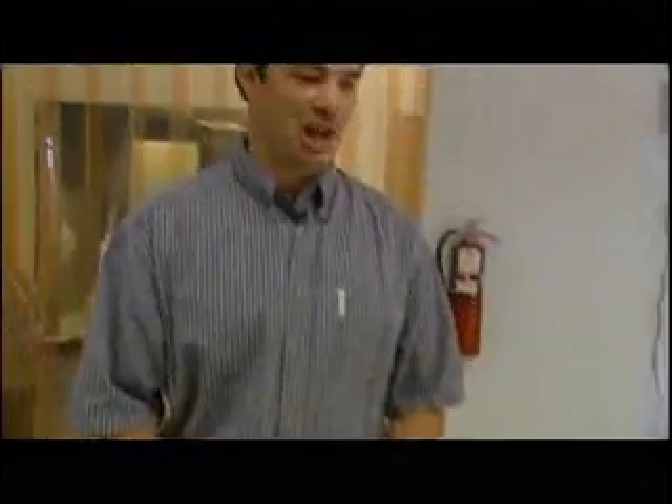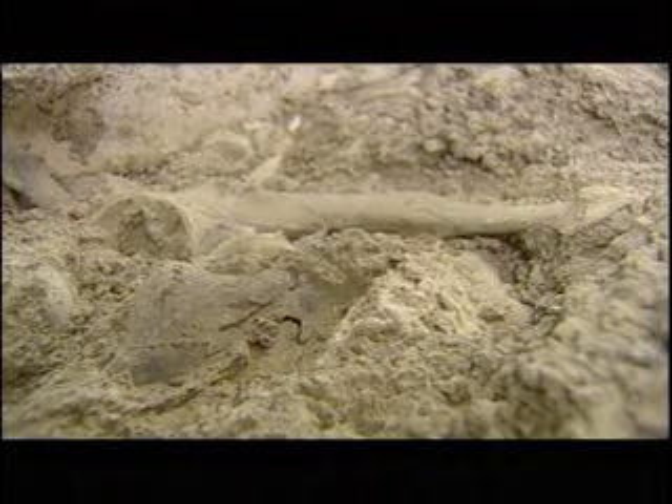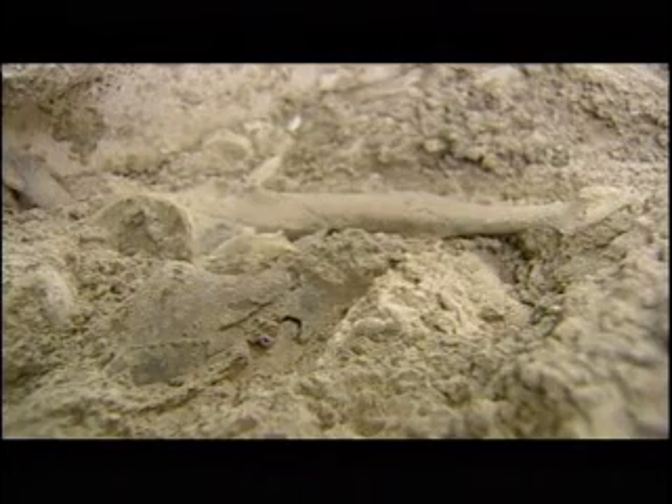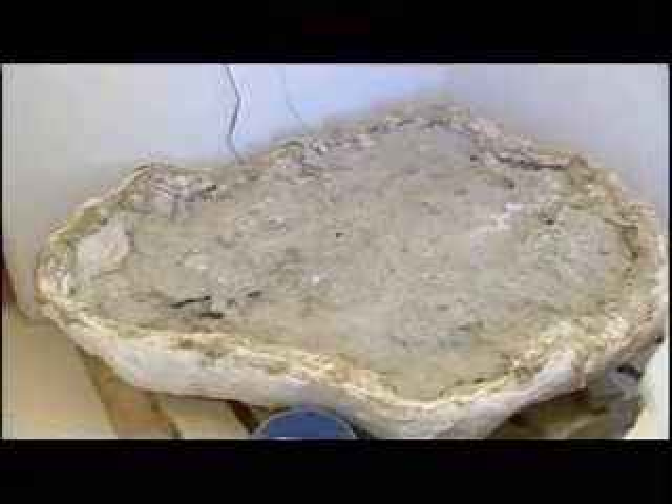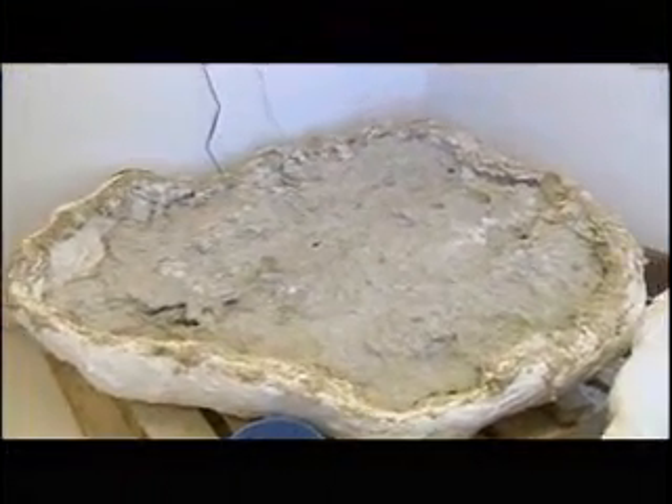What you see here is one of the large plaster jackets. This is what they look like when we remove them from the field — this is to protect them so they don't fall apart. The second cast shows what they look like after we take off one side of the plaster. You can see the rock is exposed and in certain areas there are little bits of bone. This is the first step in identifying where the fossils are so we know where to work.